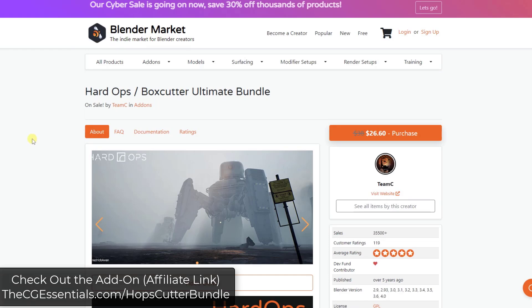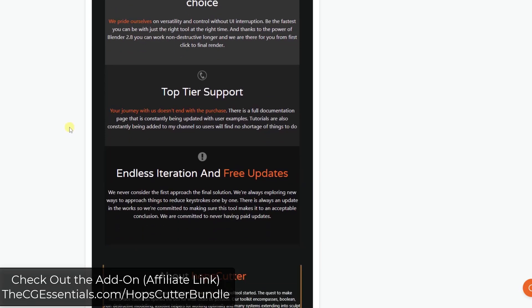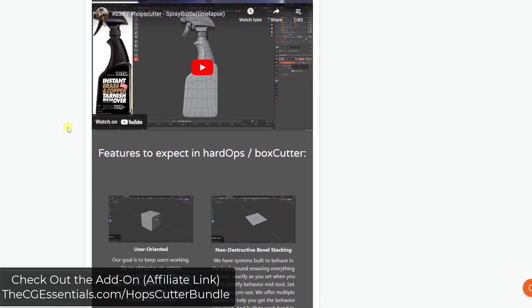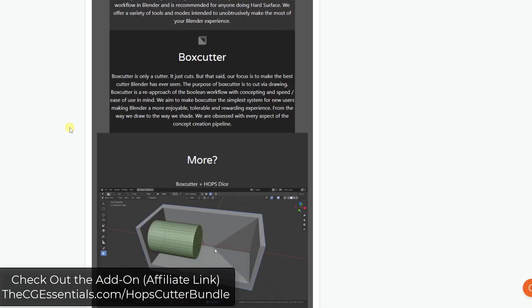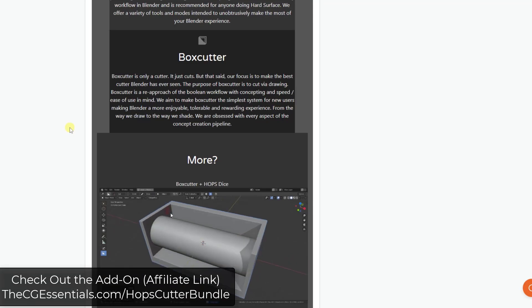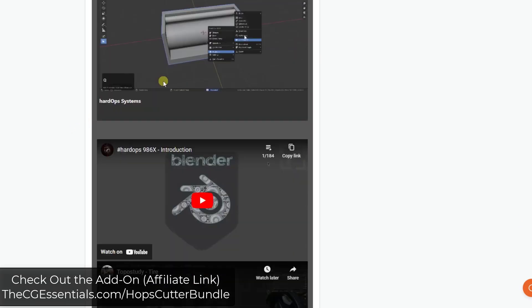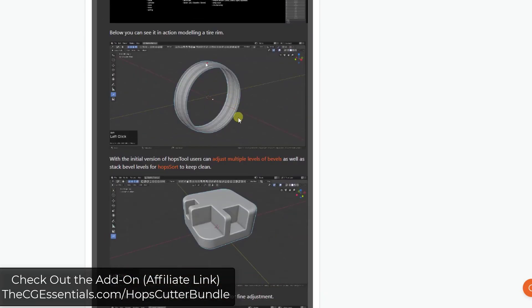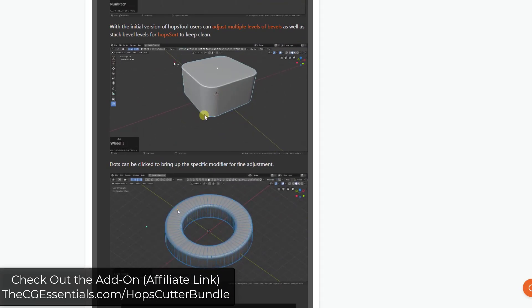Next up is Hard Ops and Box Cutter — specifically the bundle — which is a massive tool set for hard surface modeling. Hard Ops helps you work with hard surface geometry, while Box Cutter is specifically designed to make cuts to your objects using a Boolean workflow to create different hard surface shapes. If you're looking for a comprehensive hard surface modeling tool set, you can check out Hard Ops and Box Cutter. There are also tons of tutorials out there for these tools.